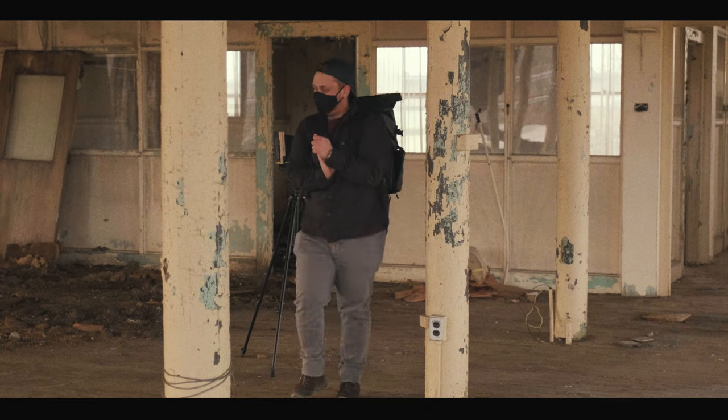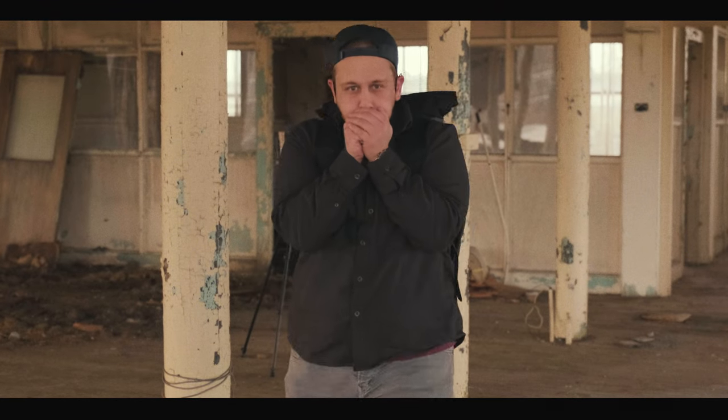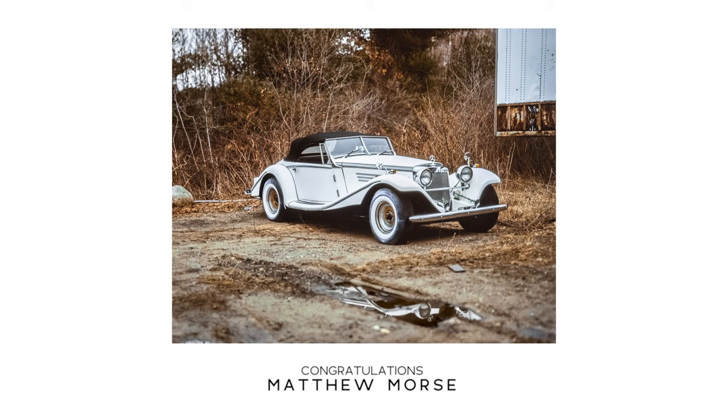I'm thankful for the time here and being able to capture the paper mill in its last days. Before I go, I wanted to announce the random winner of the 4x6 giveaway. We put some names through the generator and the winner is Matthew Morse. Congratulations, Matt — I'll send you the 4x6 of the white Mercedes. I'll reach out in the comments, DMs, or email. I want to thank you and everyone for commenting — I was blown away by the amount of comments I received.